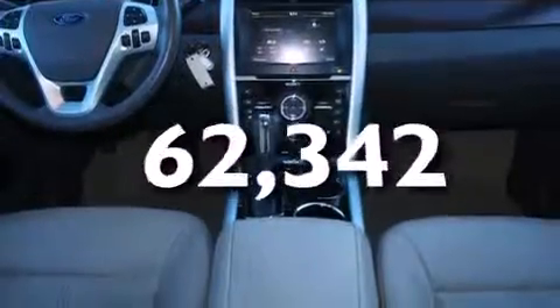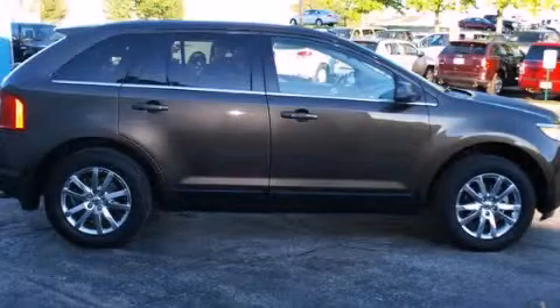This vehicle has fewer than 63,000 miles on the odometer. Please call today to reserve this vehicle for a test drive.